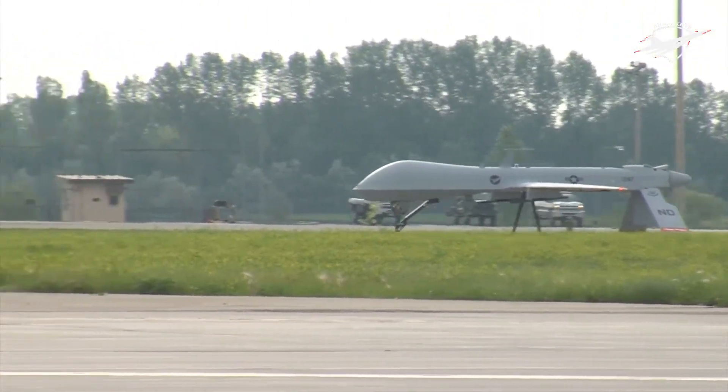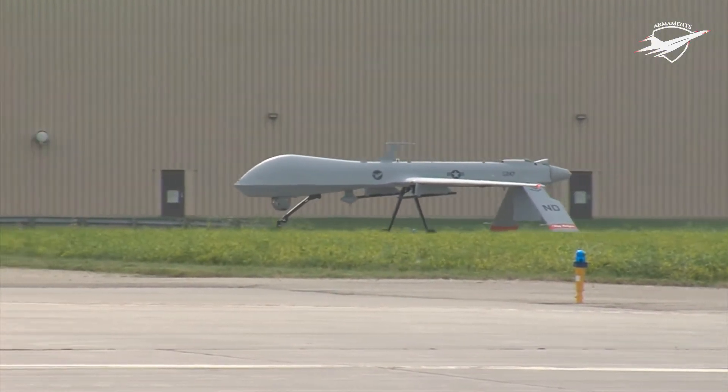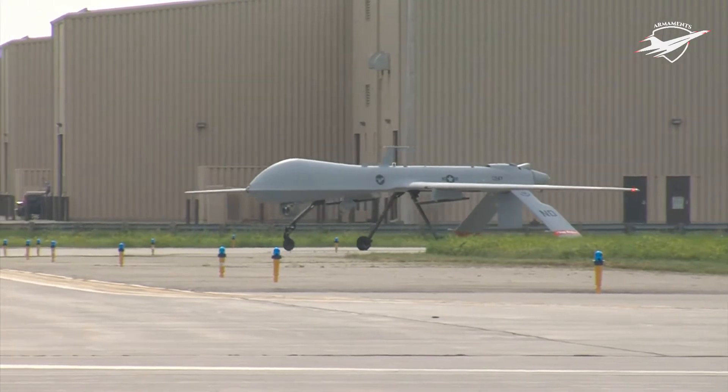Civilian applications for drones have included border enforcement and scientific studies, and to monitor wind direction and other characteristics of large forest fires, such as the drone used by the California Air National Guard in the August 2013 RIM fire.